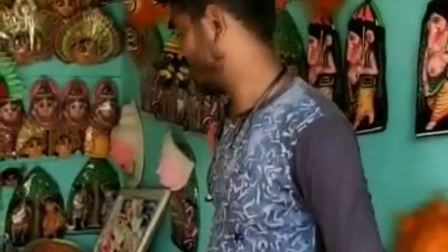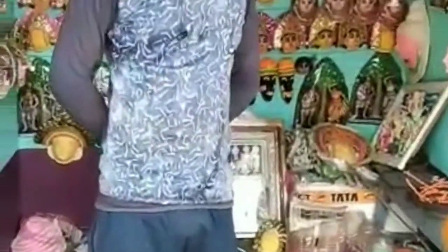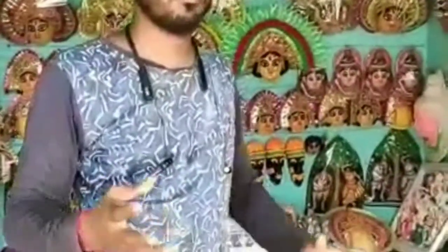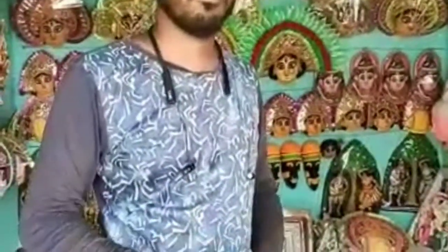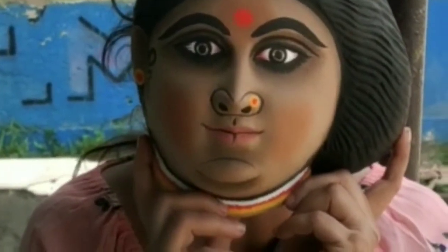Amidst the forest region, the artisans make masks of different animals like tiger, lion, monkey, and deer, and dance in shows by wearing those ornamented animal masks and following their movements. They also make masks of different epic characters like Ma Durga, Shiva, demons, etc. Those are of different sizes and prices.